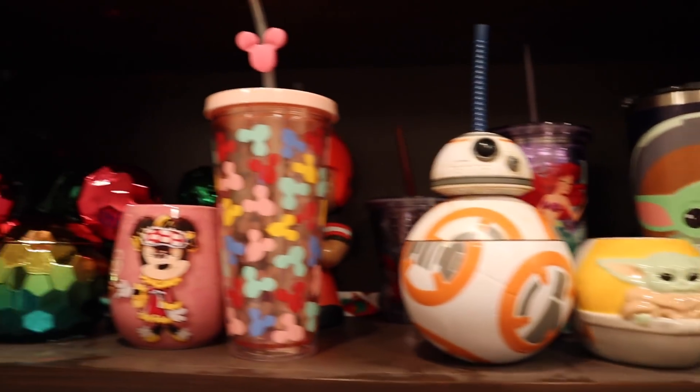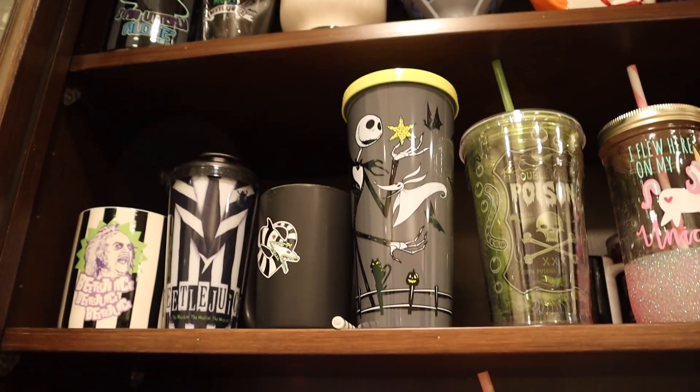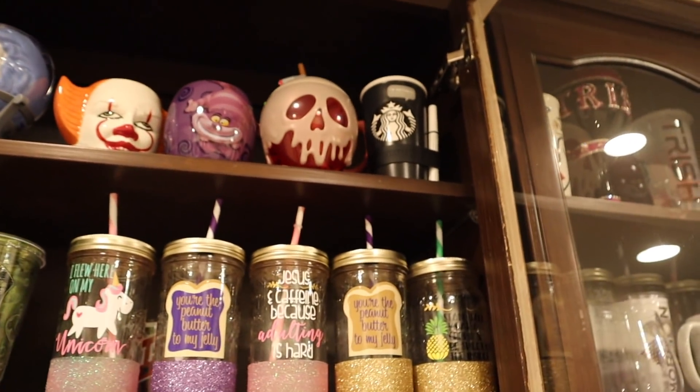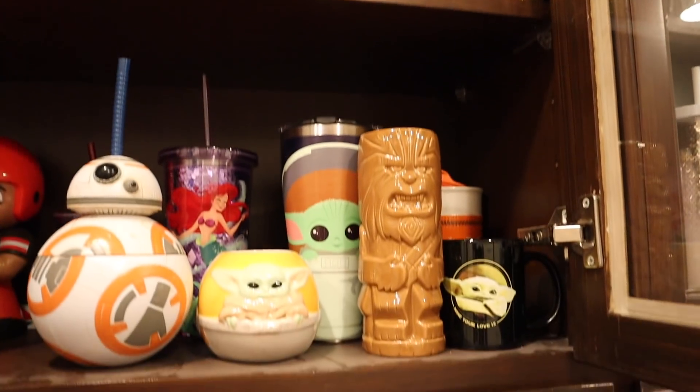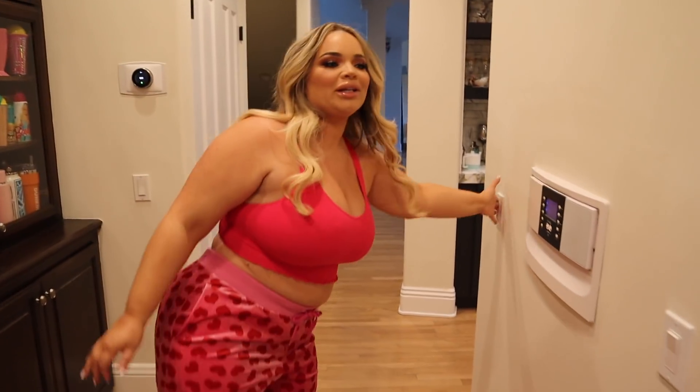We have a little Star Wars section — Moses organized those for me, which is so sweet. Beetlejuice ones too. We had a photo shoot today for a magazine and they were taking pictures of my cups — I felt really proud. They're just my pride.